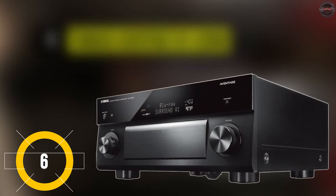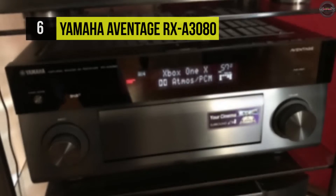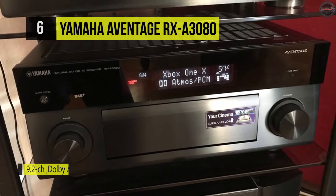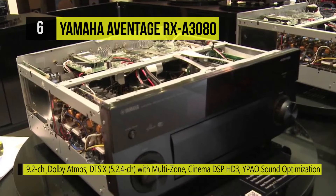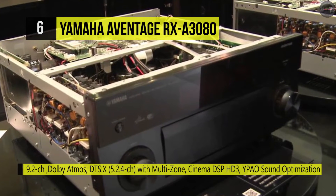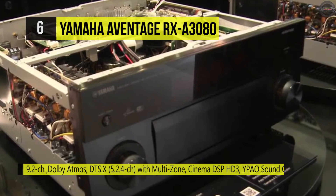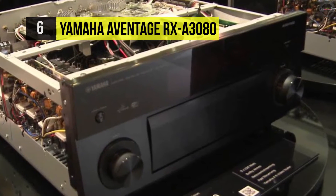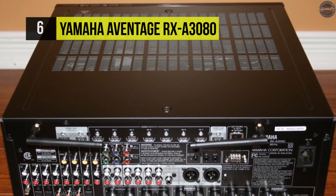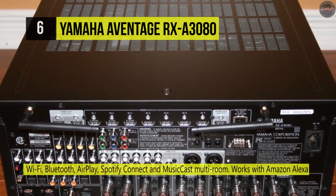The Yamaha Aventage RX-A3080 brings up to 150 watts of power per channel at 8 ohms and features Dolby Atmos and DTS:X compatibility for object-based audio support. It's got built-in Bluetooth and AirPlay support, allowing the receiver to wirelessly stream music from compatible sources like smartphones and tablets. With seven HDMI inputs and three outputs, this receiver can act as a video switch for your HD source components.